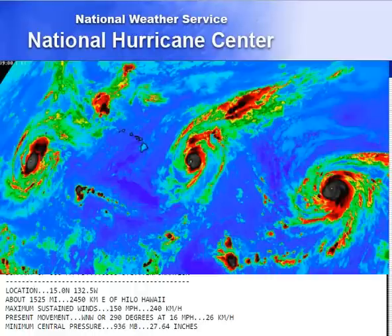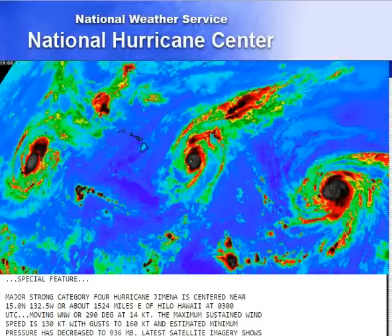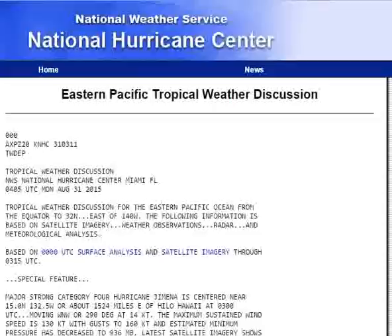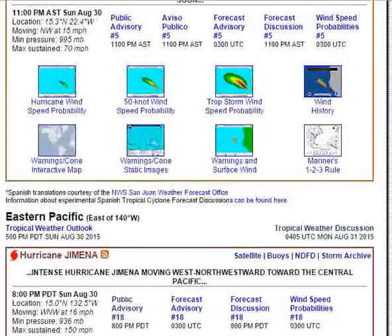This is what climate chaos looks like. You have three — not one, not two — three hurricane-force storms in the Pacific Ocean. They're pretty strong, organized, and could even get stronger. They're pretty close to Hawaii. It's possible we could have two hurricanes hitting Hawaii.